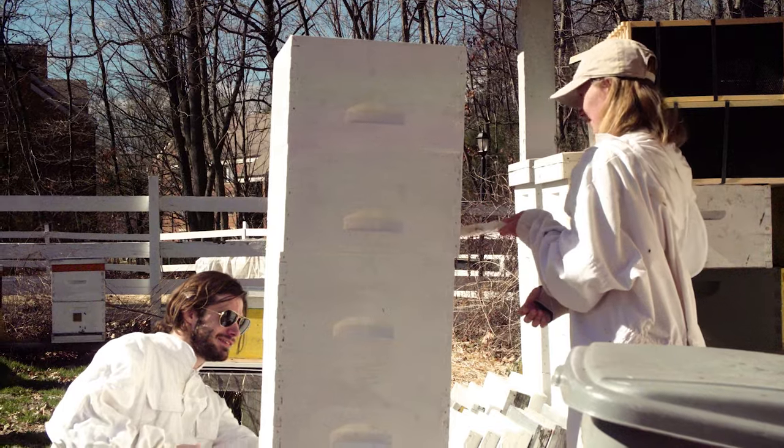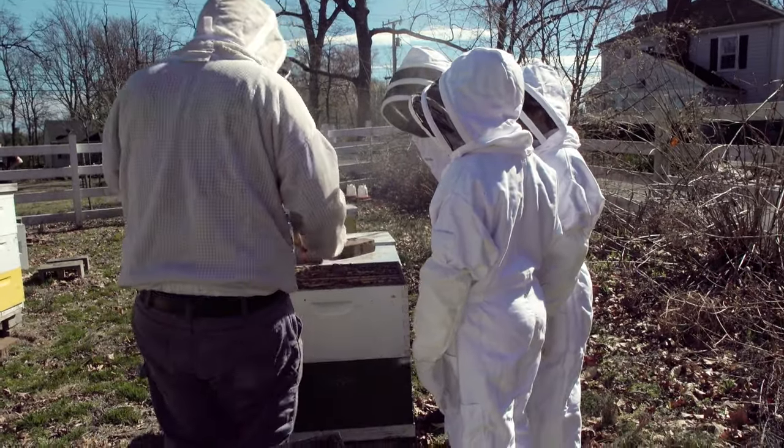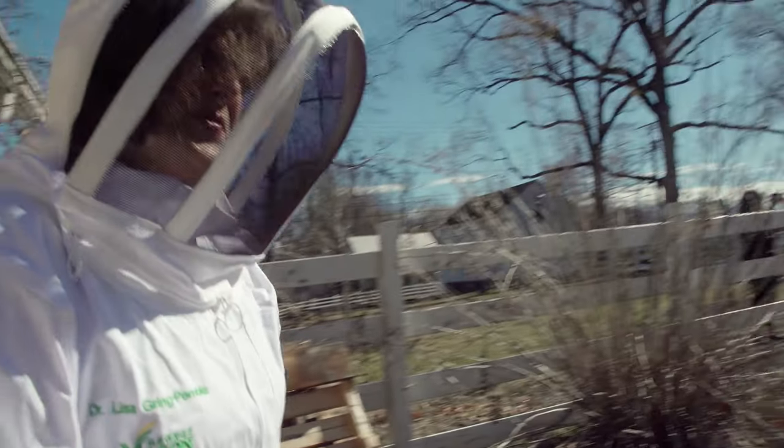Once I started working with the Honey Bee Initiative — with Lisa, her mom, Andrew — I felt this need to share this with my students. I started by bringing my undergrad and graduate education students who take my science methods course. I started bringing elementary school age students, my own children. I wanted them to learn firsthand about honey bees from these experts.